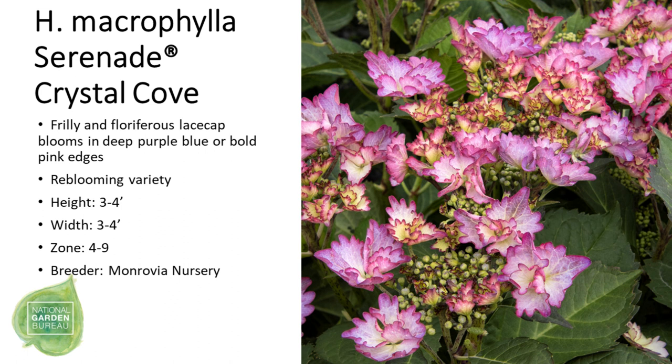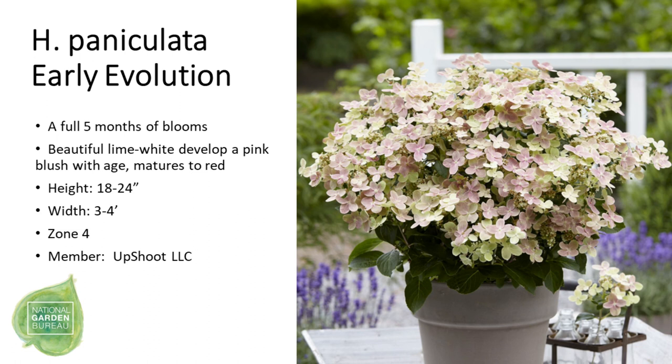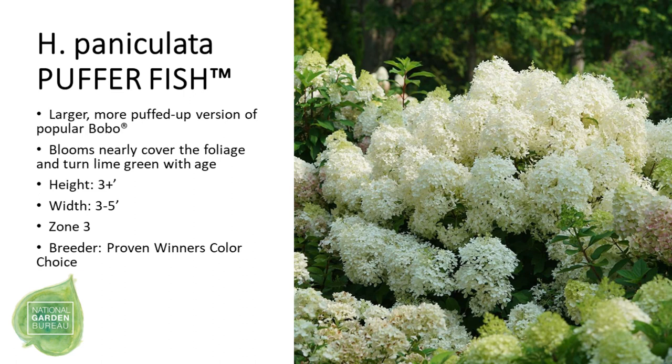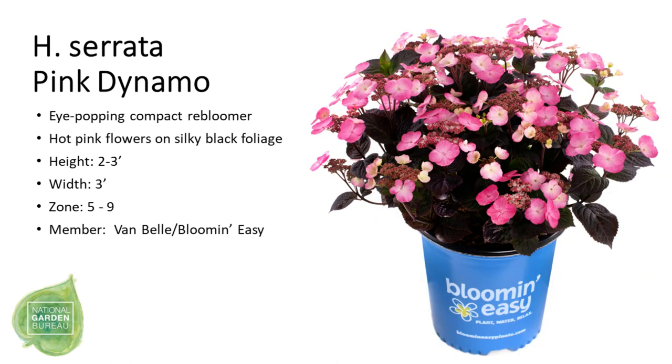Another hydrangea is Serenade Crystal Cove with pink flowers, then Serenade Glacier Bay with white flowers. The paniculata hydrangea Early Evolution is bred for compactness, followed by another paniculata called Puffer Fish with huge white flowers. After that, Tiny Quick Fire is again bred for compactness, only getting two to three feet wide and tall. Then we have Hydrangea serrata 'Pink Dynamo', which has beautiful pink flowers on shiny black foliage.